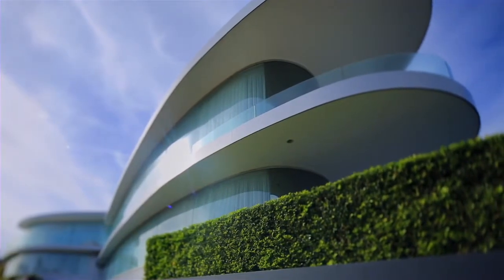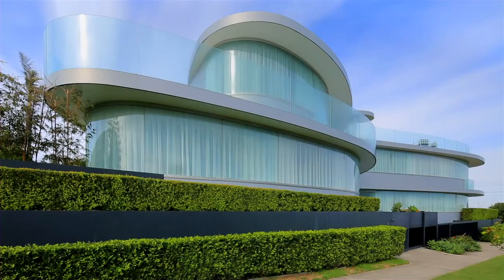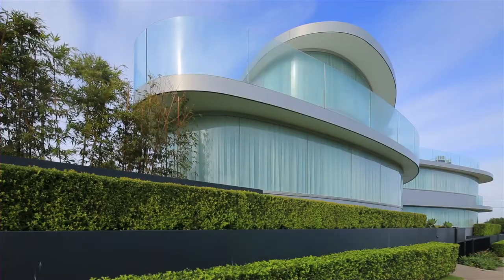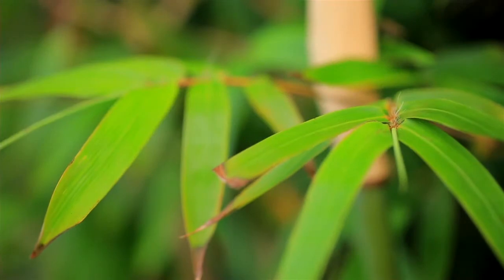The original client was a Chinese Malaysian and his brief to me was for a house with no straight lines, where everything's curved, and that was based on his belief in Feng Shui, which is the Chinese science of the relationship between architecture and nature. We had a shared vision for the house and he had the guts to actually go ahead with it.